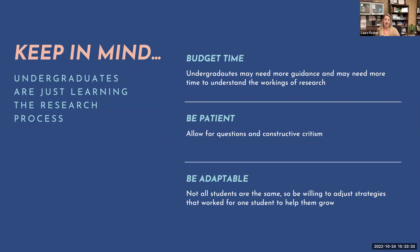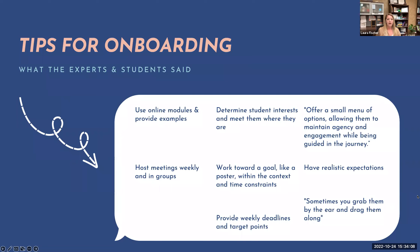Another piece is being adaptable. Not all students are the same, so be willing to adjust strategies to help them grow. For example, one of my undergraduate researchers is really keen on stats and is grasping it well even without a graduate stats course. Another is more of a qualitative researcher than quantitative, and I've had to adapt how I explain those types of questions and analyses with her.